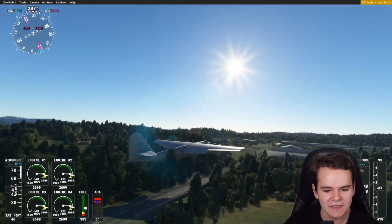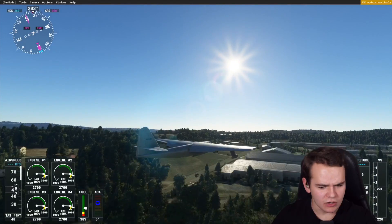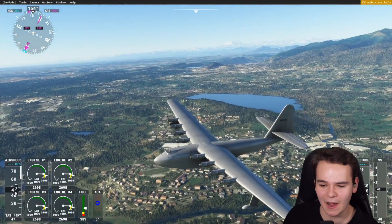Look at this - this plane is flying right now. We're literally going 46 knots fast, so nothing to worry about. This plane - it's literally a helicopter.